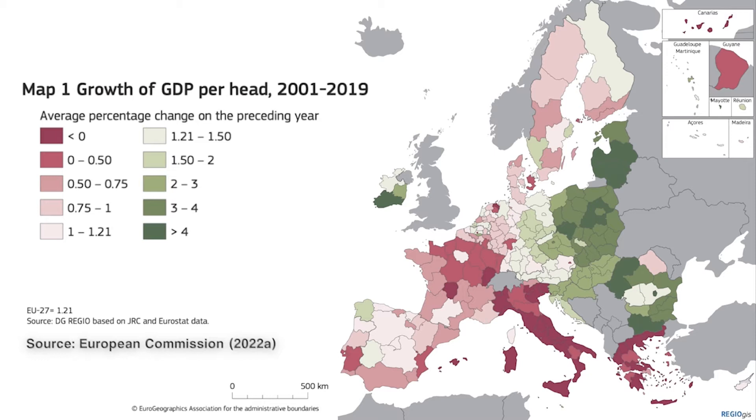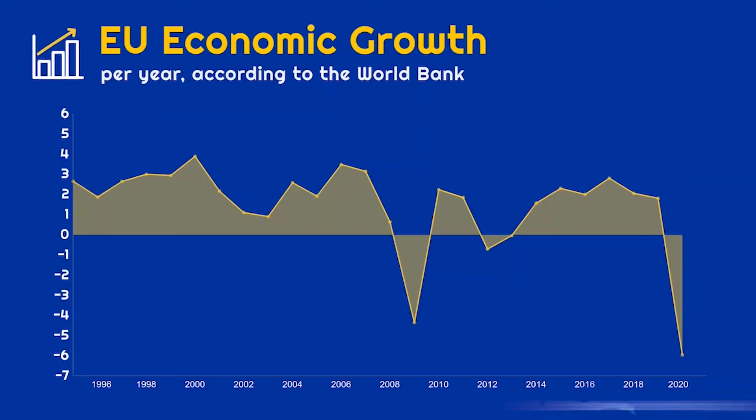According to the European Commission, investments alone are not enough to help underdeveloped regions catch up. They also need better policies and management, stronger environmental protection, higher education rates, and more women in the workforce. Basically, national governments have to get more involved. But this doesn't mean that the EU's cohesion policy is pointless. Let's not forget about the Great Recession and the Covid-19 pandemic. Had it not been for cohesion funding, the effects of these economic crises might have been much worse in the EU's poorest regions.